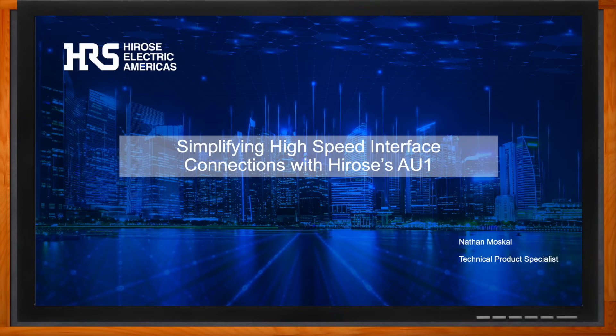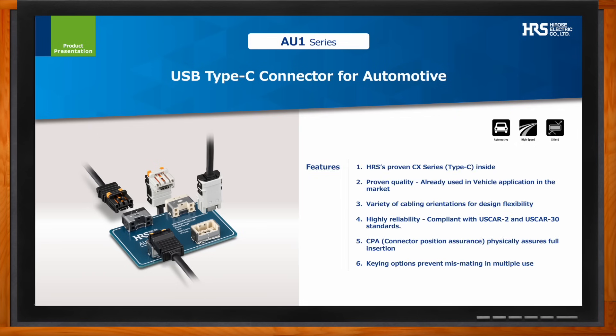Hi Nathan, thank you so much for joining me. Thank you for having me — I'm very excited to share some information on an exciting and relatively new offering in Harrose's portfolio, a product that allows our customers to ensure high-speed wired connections in demanding environments. So let's get into the details of Harrose's high-speed interface connections with the AU1 connector. Nathan, what kind of benefits are we talking about?